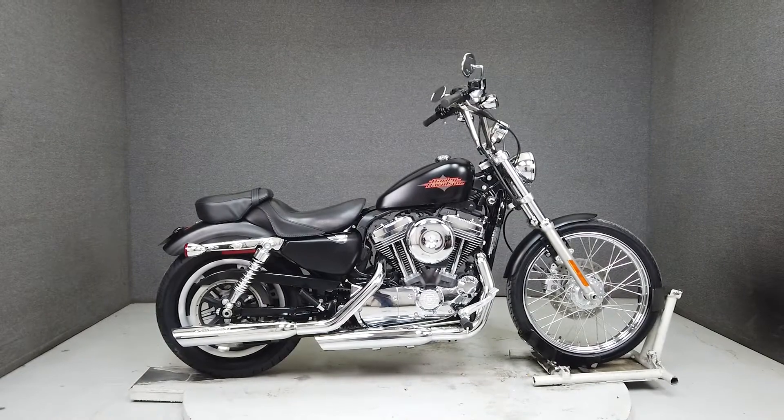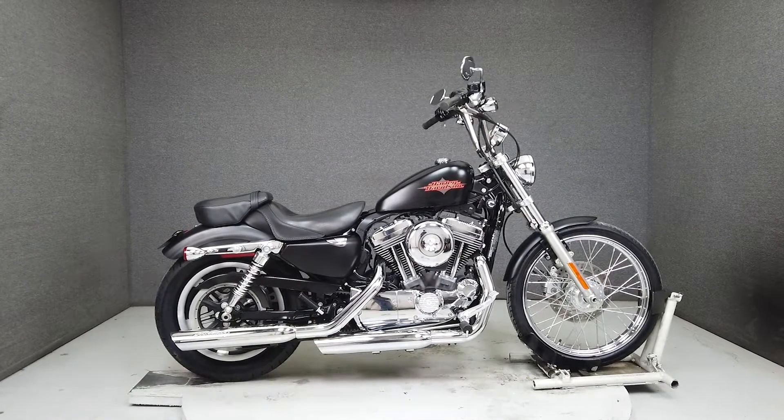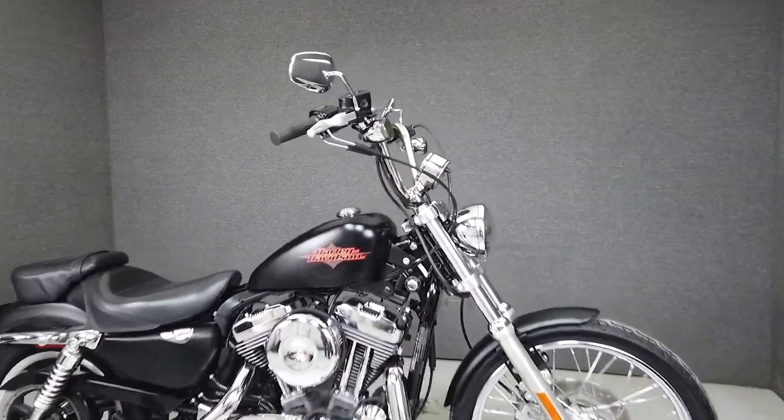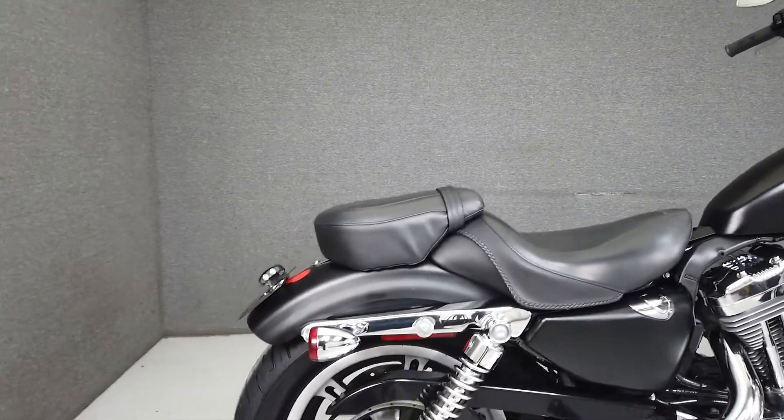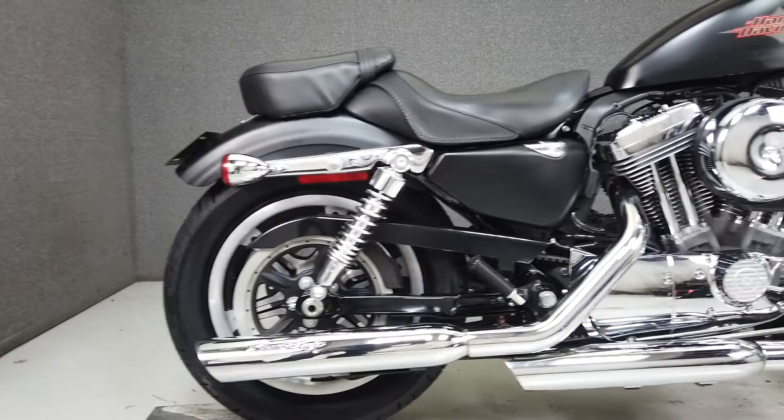Hey everyone, this is Keegan from National Power Sports. This 2012 Harley-Davidson Sportster 72 with 15,778 miles runs and rides well and passes New Hampshire State Inspection.